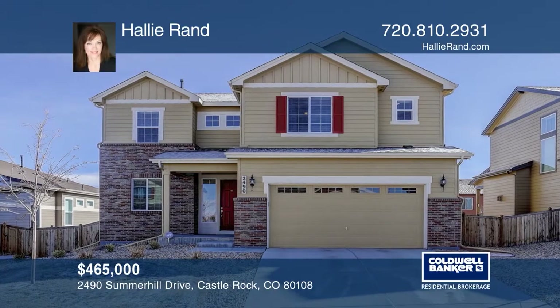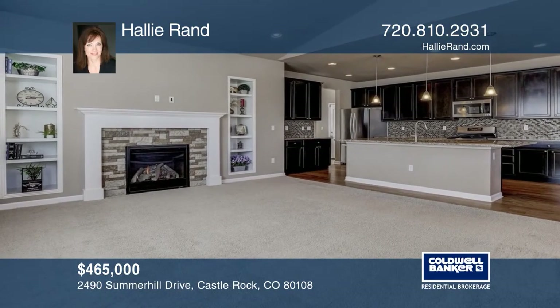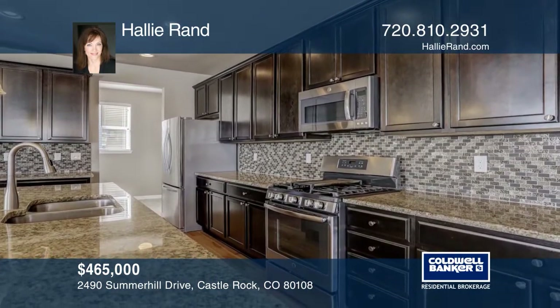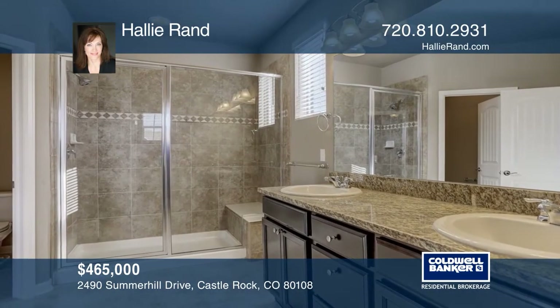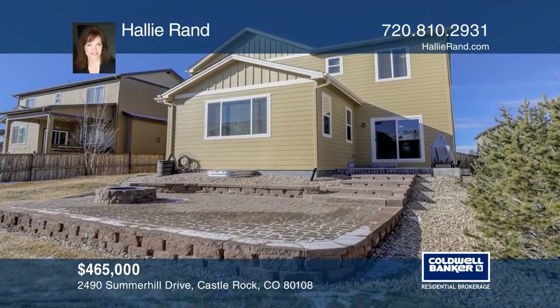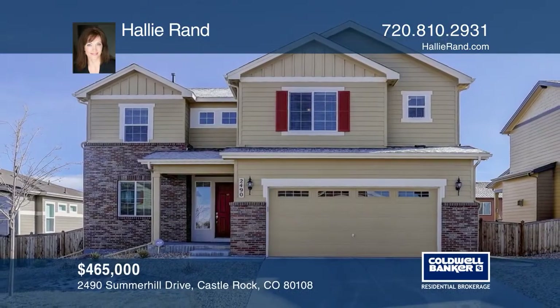This three bedroom, three bath home offers a light and bright open floor plan. The living room features a fireplace. The kitchen hosts a generous kitchen island, stainless steel appliances and a large pantry. The upstairs boasts three bedrooms including the master bedroom with an attached master bath. The backyard is beautifully landscaped and offers a fire pit. Contact Hallie Rand to find out how to take the next step in obtaining your future home.